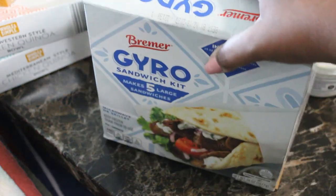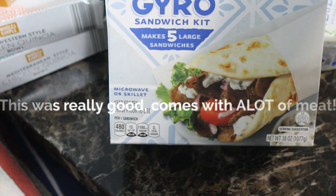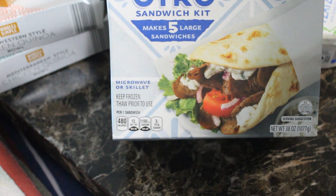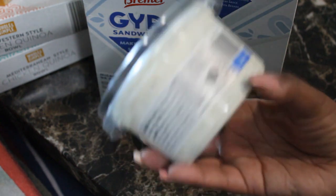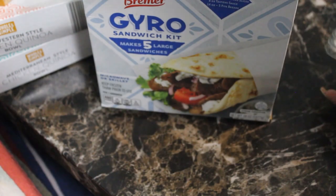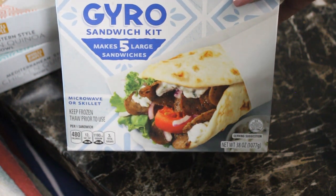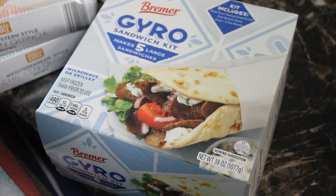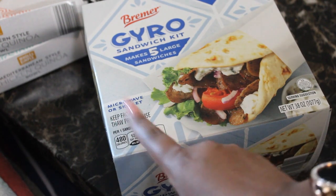I found this gyro sandwich kit — it makes five large sandwiches and you can make it in the microwave or skillet. It includes 16 ounces of fully cooked gyro meat, eight ounces of sauce already inside, and 14-ounce pita breads (five pitas). Since I like a lot of sauce, I also grabbed an extra cucumber dill dip. Not all the kids like gyros, so I just got one pack. I'll keep it frozen and thaw it prior to use since we probably won't use it for a couple of days.